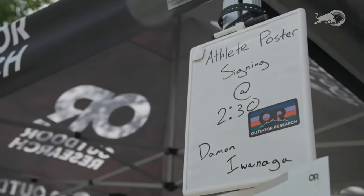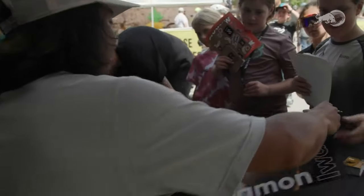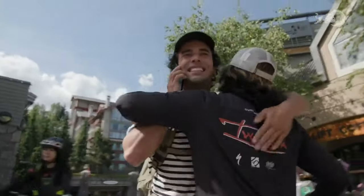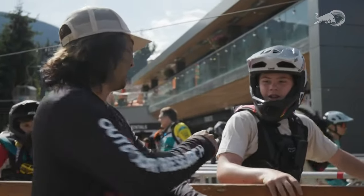Damon Iwanaga on his Whistler vacation: 'It feels unreal to be back here in Whistler. It's been a good couple of years since the last time, and I was so excited to get back and see everyone. It's a crazy vibe — it's like seeing your traveling family, everyone gathering together as a reunion to just have a good time. Everyone's stoked, I'm stoked, couldn't be better.'